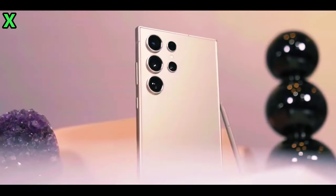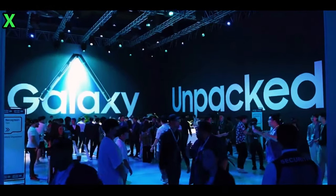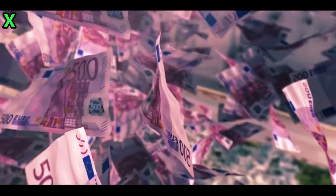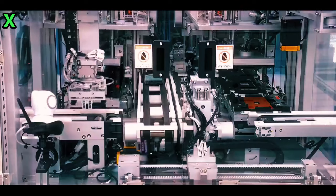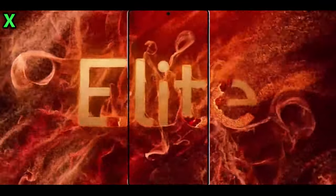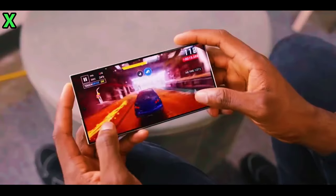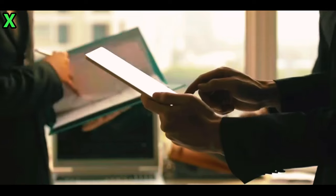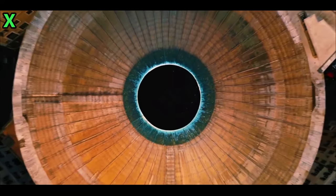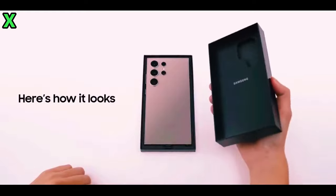The S24 Ultra has an ultrasonic in-display fingerprint scanner and other top-of-the-line hardware that'll still stand out. The S25 Ultra likely won't offer any groundbreaking advancements in these areas. The S24 Ultra also has an impressive camera setup with a 200-megapixel primary sensor, 50-megapixel 5x telephoto, 3x telephoto, and an ultra-wide camera. The S25 Ultra is expected to bring only minor camera upgrades, so the S24 Ultra will still hold its ground as a powerhouse and a great deal.